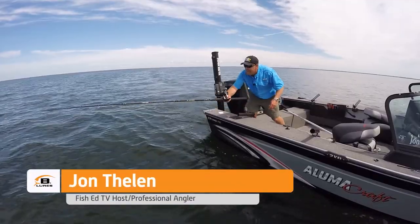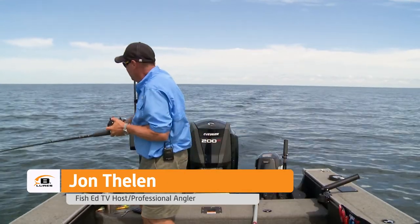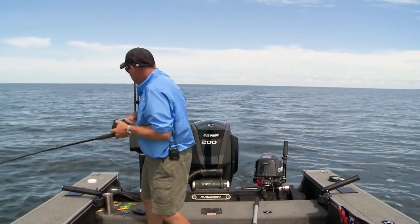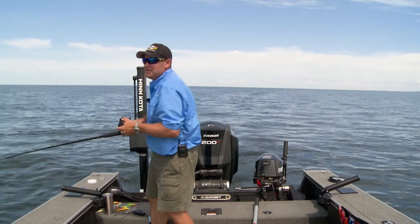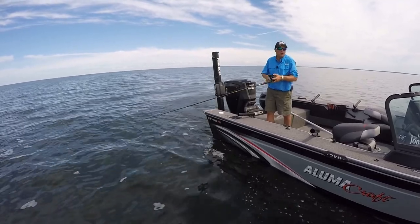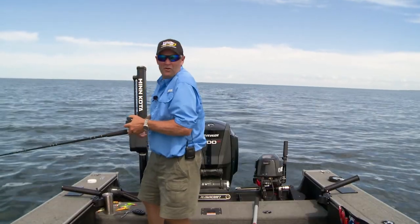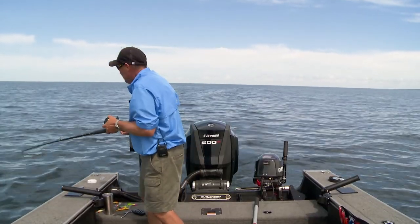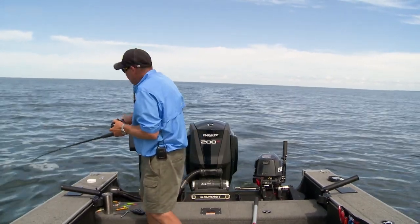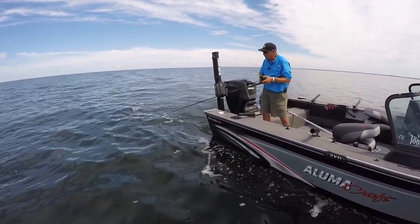There he is right there. Got him, yup. Man, I love trolling crankbaits, especially mid-summer. These fish, they're wound up. It's that time of the year where they're just eating, the water's warming up. This is that time of the year where they're deeper, and trolling crankbaits can grab their attention. They're down there where there's less light, where the wave action has less effect on them. They really need to get wound up and find stuff to eat — they're just chasing around looking for things to eat.